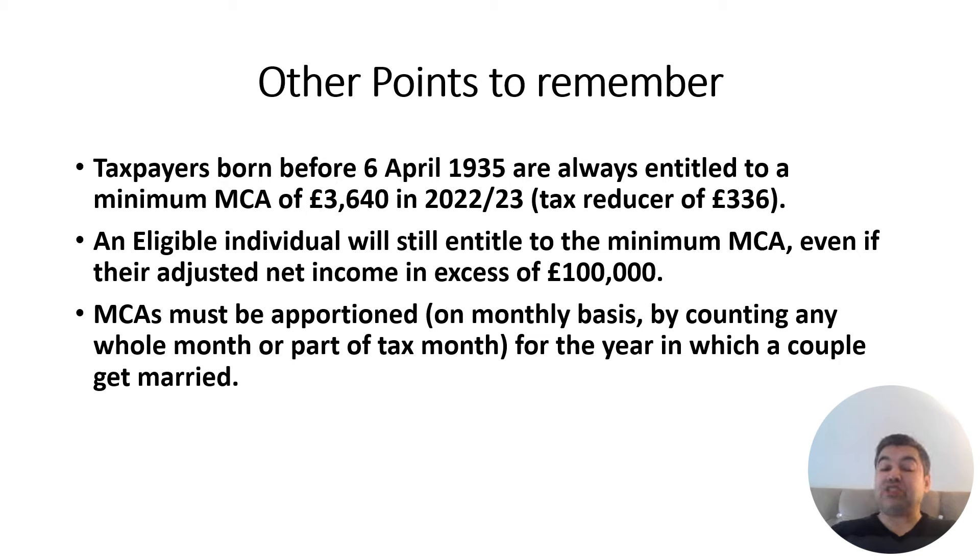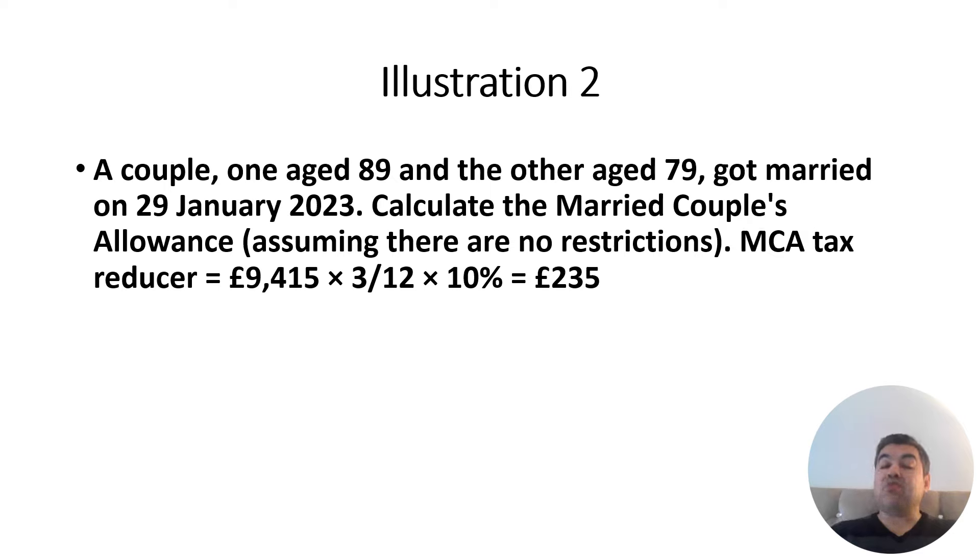MCA must be apportioned if a couple marry during the tax year — it is apportioned by the number of months. For example, a couple aged 89 and 79 got married on 29th January 2023, which means only three months remained in the tax year. The UK financial year runs from 6th April to 5th April the following year.